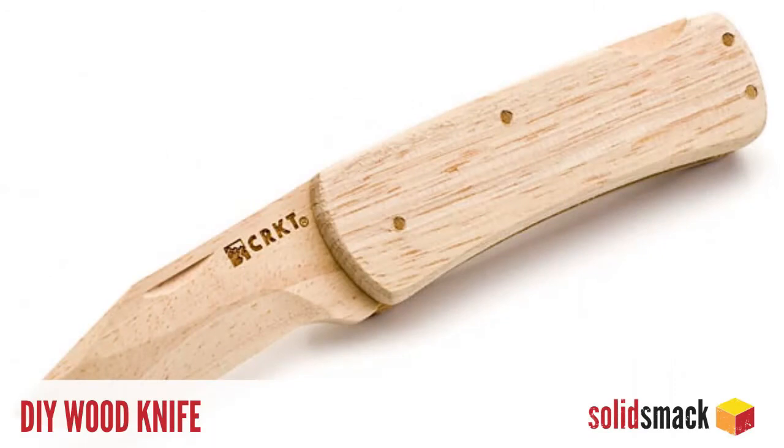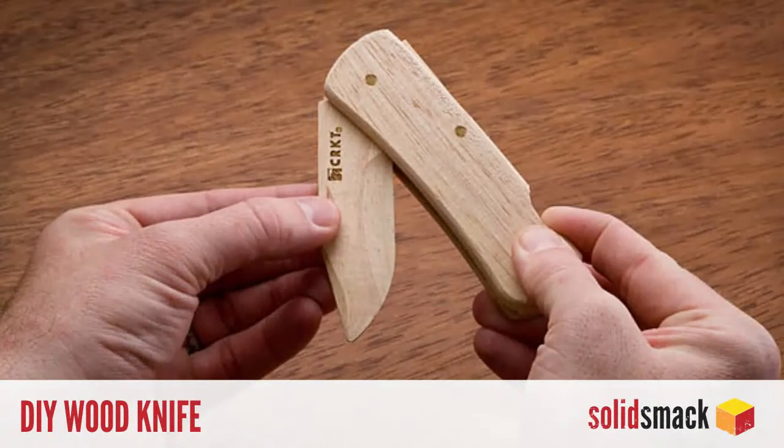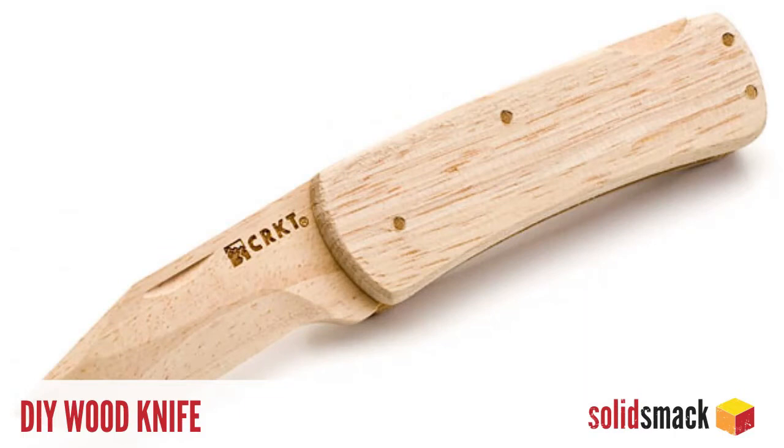DIY. If a wooden coaster isn't your style, perhaps a wooden knife is. The DIY knife project from ThinkGeek allows your child to learn the importance of knife safety — and knife making. All the parts to create a fully functional lock-back folding knife are included for 12 bucks. Snag a few for your crew at ThinkGeek.com.